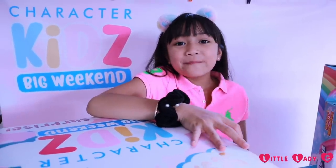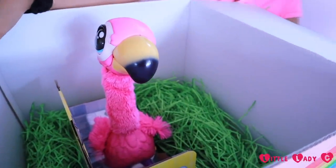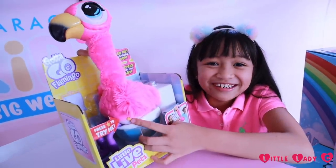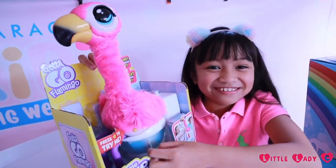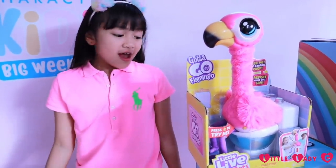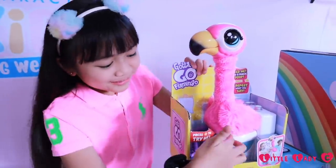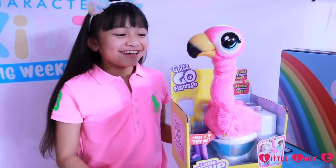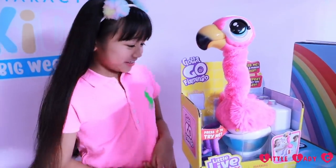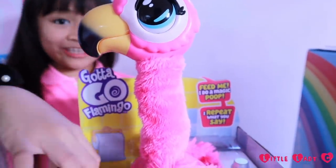So now, let's open up the light pink box. Oh my god! That's so cute! This is the Little Pet Gotta Go Flamingo — feed it and it does a magic poo, and it also repeats whatever you say. Look at this button! That's the toy right there, and this is the food you have to feed it.